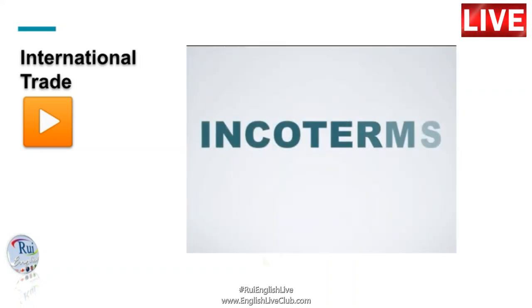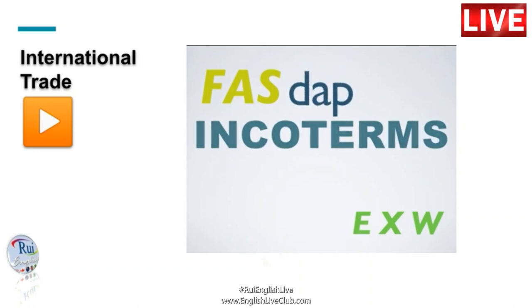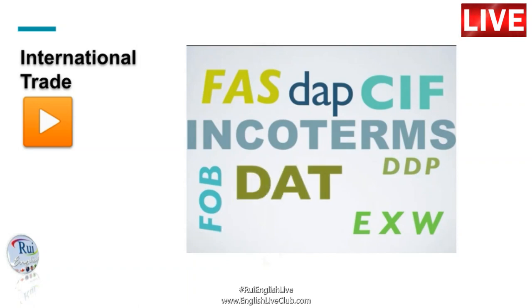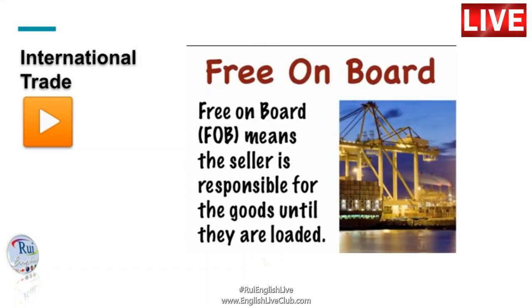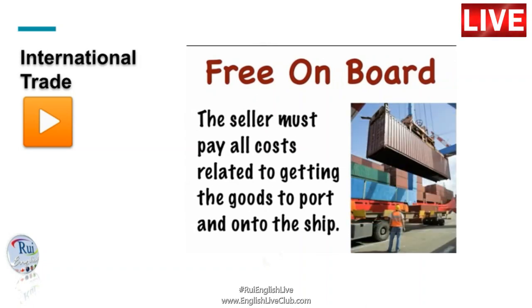The internationally agreed terms of a sale under which most trade is governed are called incoterms. Some of the most common terms include FOB, or Free On Board, which means the seller is responsible for the goods until they are loaded. The seller must pay all costs related to getting the goods to port and on to ship.